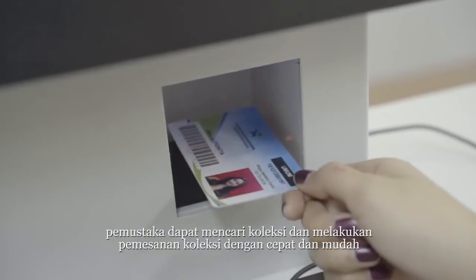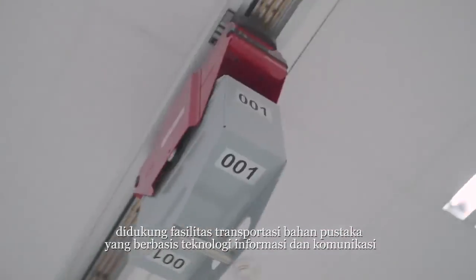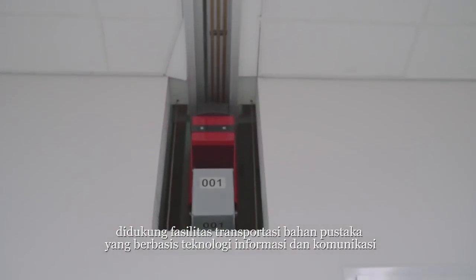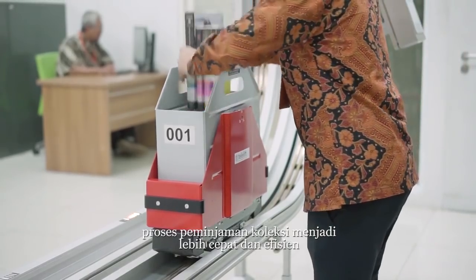Through the Online Public Access Catalog, or OPAC, users could search book collections and make an order easily. Also supported by a book transfer vehicle with ICT-based technology, the book borrowing process becomes faster and more efficient.